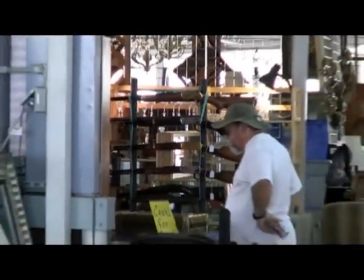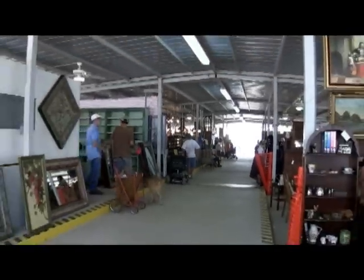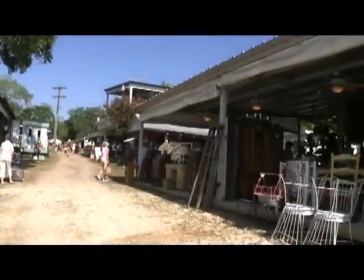In addition to the standalone buildings, this property has 130 covered dealer spaces with concrete or wood deck floors, ceiling fans overhead, and plenty of electrical outlets.